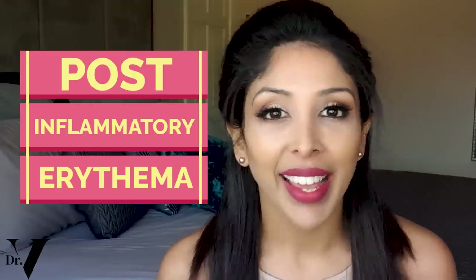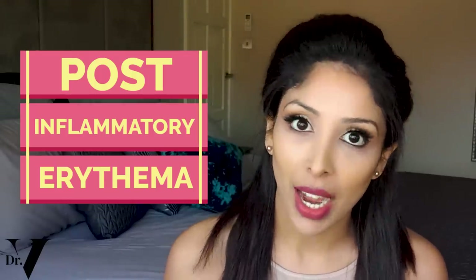Hello, I'm Dr. Benita Ratan and today's video is all about PIE, post-inflammatory erythema.